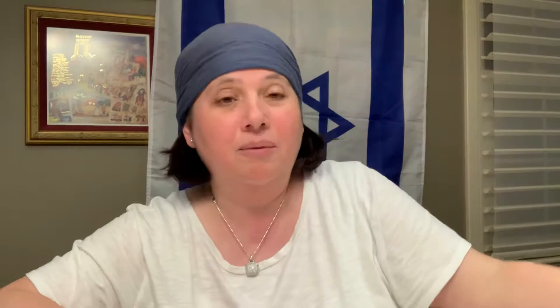Today is day 21 of the Omer. So let's write that down on a chart — a 2 and a 1 makes 21. So we have one week here. Let's count the days: 1, 2, 3, 4, 5, 6, 7. That's one week.